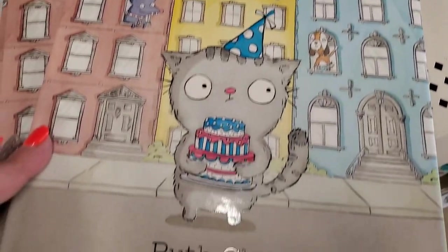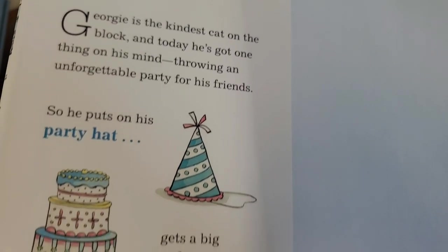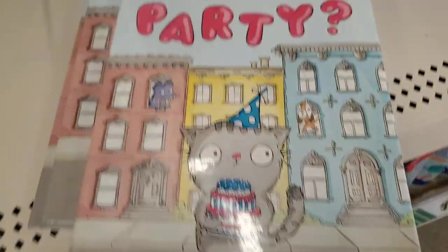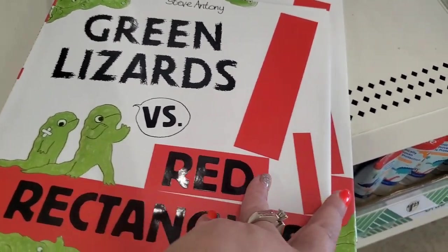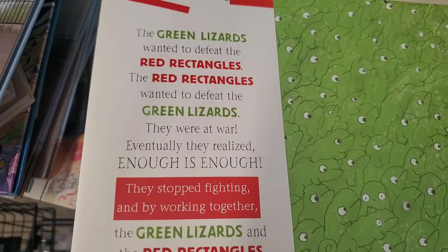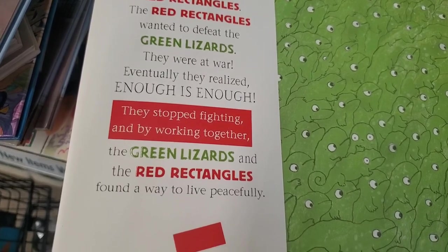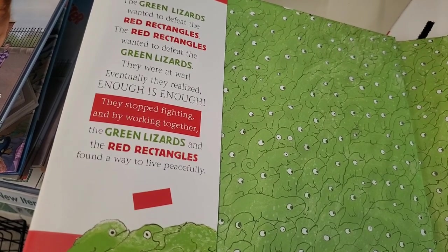Where's the Party? by Ruth Chan: Georgie is the kindest cat on the block, and today he's throwing an unforgettable party for his friends — he puts on his party hat, gets a big cake, and heads out to invite his best buds who are all too busy to come. Then there's Green Lizards vs. Red Rectangles — the green lizards wanted to defeat the red rectangles, they were at war, but eventually they stopped fighting and by working together found a way to live peacefully. I wish adults could take a page from that story.